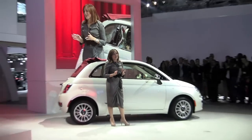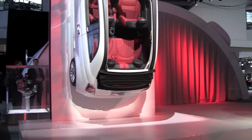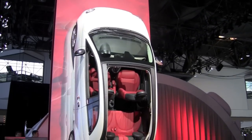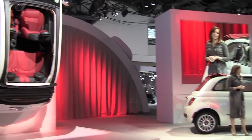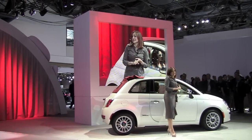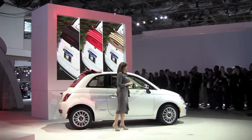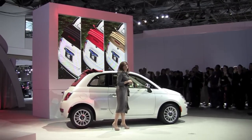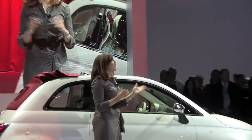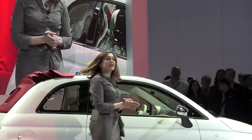Our Cabrio also offers more than 500,000 ways that you can personalize this vehicle. We have 14 exterior colors, 2 interior environments, and 12 unique seats. Our canvas top also has 3 unique positions, and it can retract at speeds of up to 60 miles per hour.